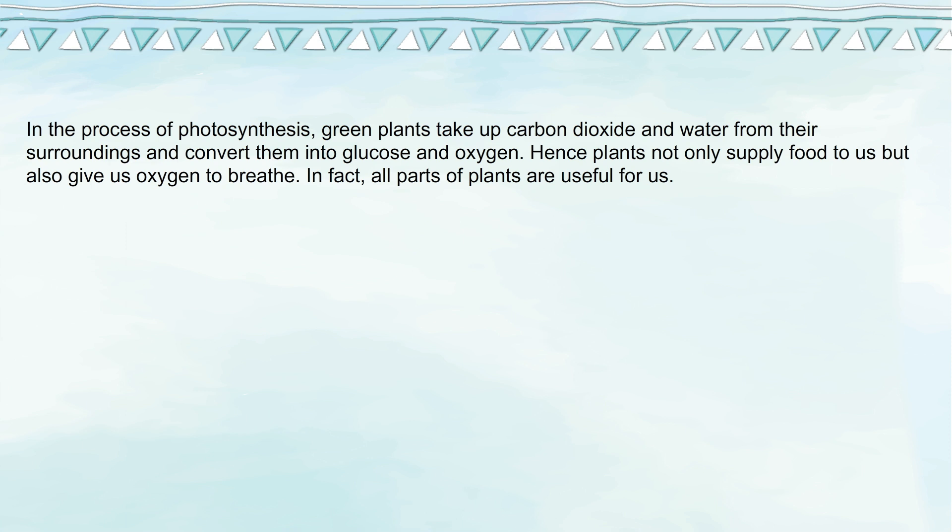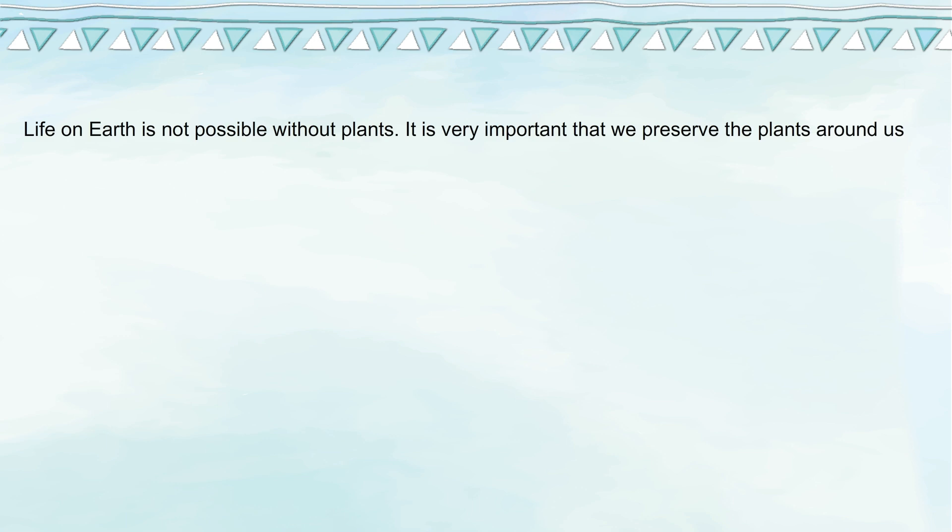In fact, all parts of plants are useful for us. Life on earth is not possible without plants. It is very important that we preserve the plants around us and grow more plants.